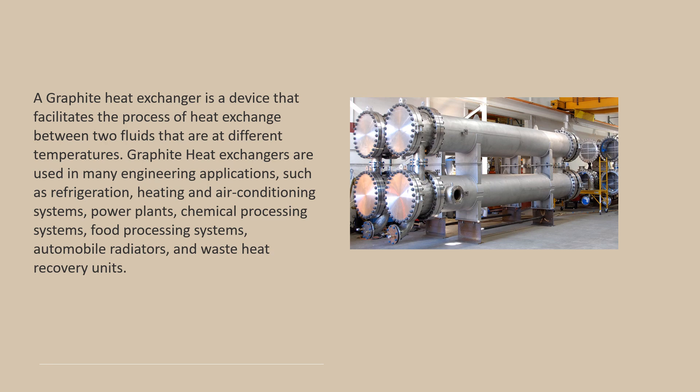Graphite heat exchangers are used in many engineering applications, such as refrigeration, heating and air conditioning systems, power plants, chemical processing systems, food processing systems, automobile radiators, and waste heat recovery units.